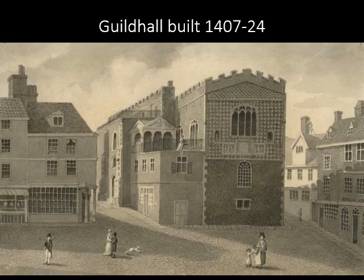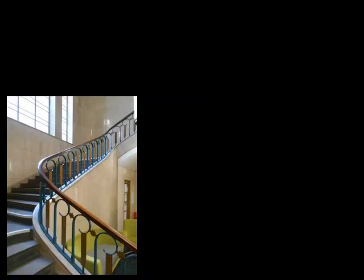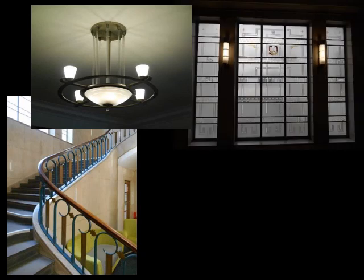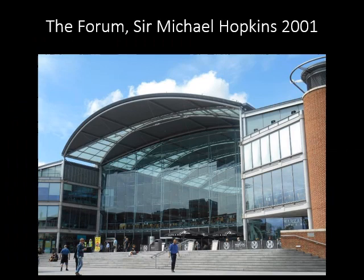Norwich was once the second city in England and its civic buildings are evidence of its importance. The Guildhall is the largest medieval city hall in England and fulfilled that function until 1938 when the modern City Hall was built. Opened in 1938, City Hall boasts the longest balcony in England at 111 metres and still has much of its original Art Deco furniture and furnishings. The Forum was built in 2001 to replace the Old County Library and Record Office. There were some initial concerns that it was too big for the site, but it is now a well-loved venue and meeting place.